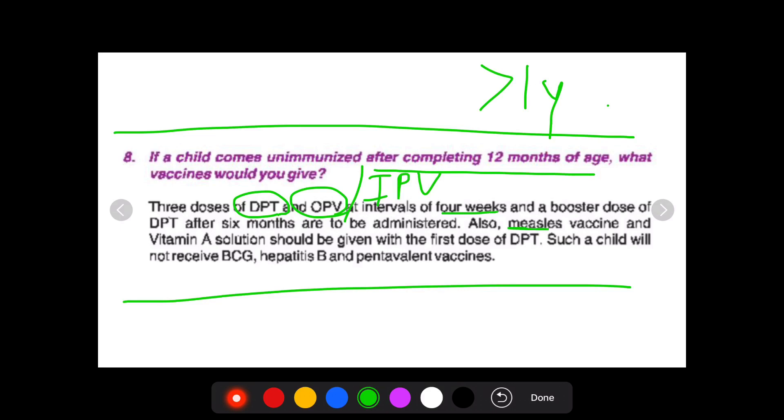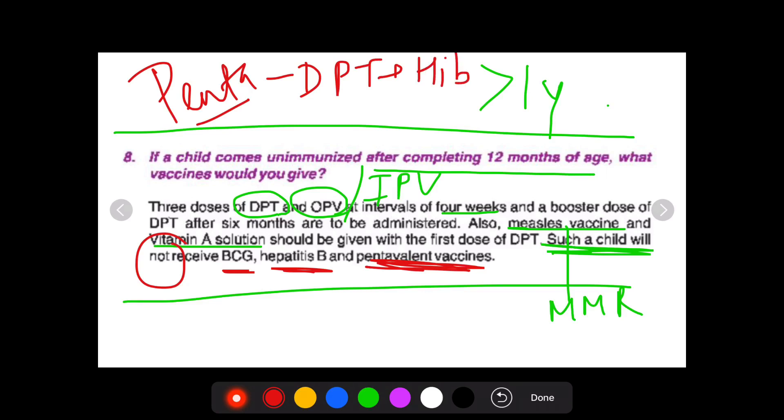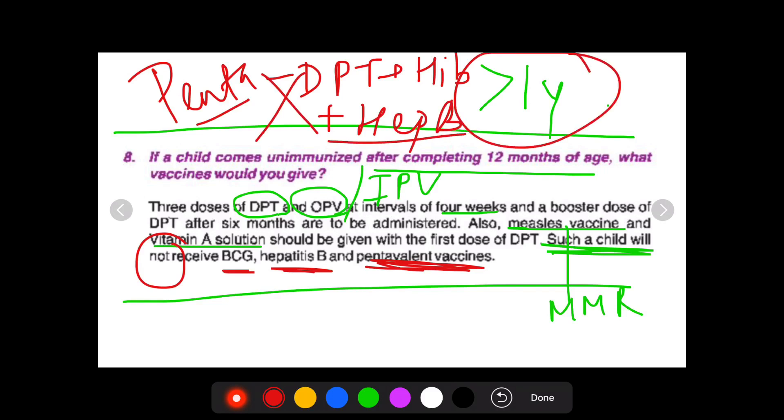We can also give the measles vaccine or the MMR vaccine along with Vitamin A solution. However, such a child will not receive BCG, Hep B, or the Pentavalent vaccine. The Pentavalent vaccine is essentially DPT plus Haemophilus influenzae serotype B plus Hep B — a combination vaccine. Even Pentavalent cannot be given to a child who is greater than one year of age.